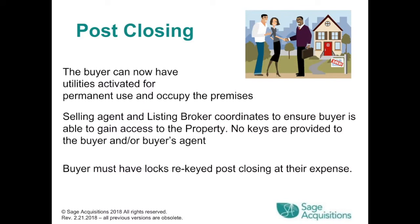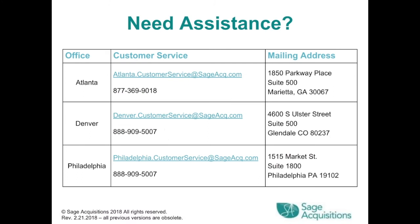If you need assistance, call our Atlanta office at 877-369-9018, the Denver office at 888-909-5007, or the Philadelphia office at 888-909-5007. Or email any of them at Atlanta, Denver, or Philadelphia dot customer service at sageacq.com. Thank you for participating.